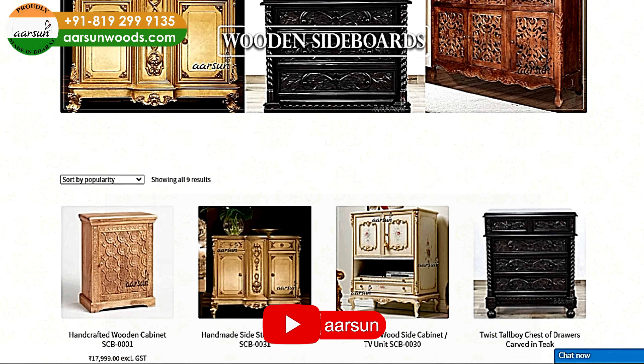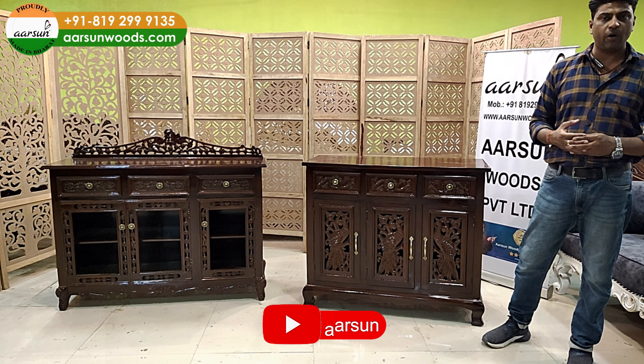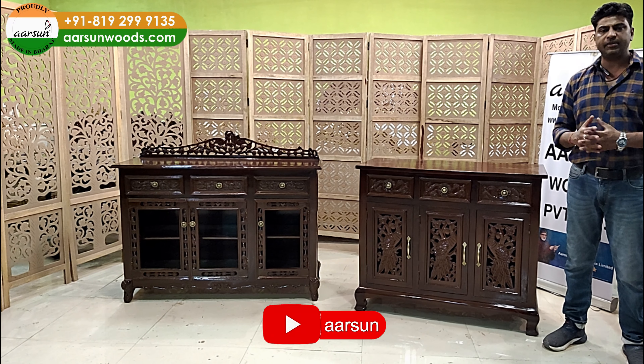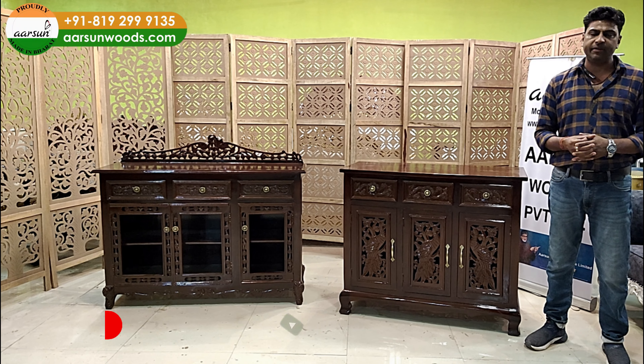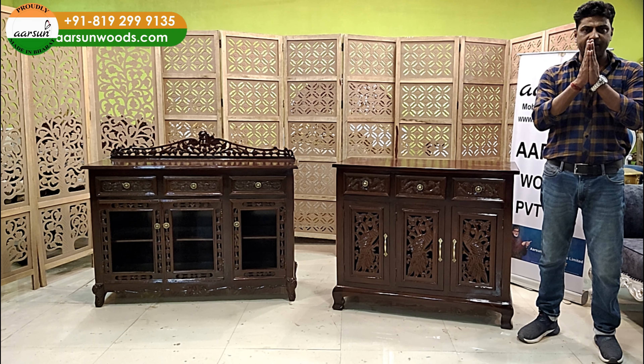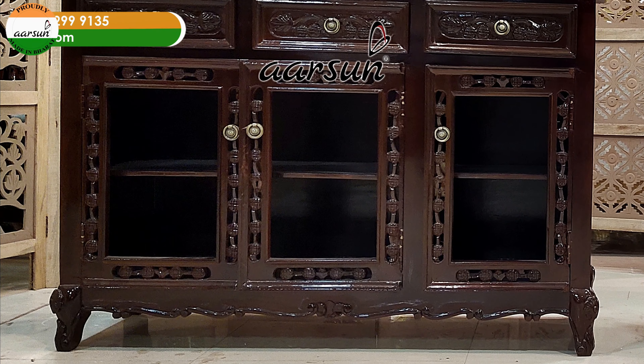The work is in front of you. Other collections you can see on our website arsonwoods.com. If you want to check more videos of this type, you can check Arsan on YouTube — you'll find a lot more stuff. If you like something like this, let us know, we'll make it and deliver to your place. Hope you like it, please put in some comments, thank you so much.